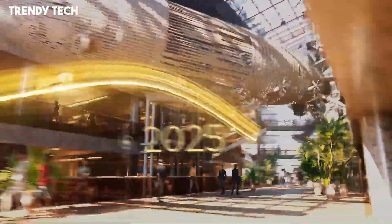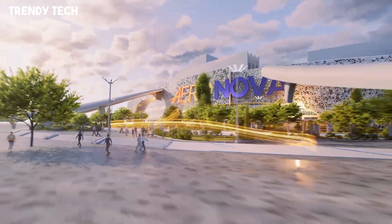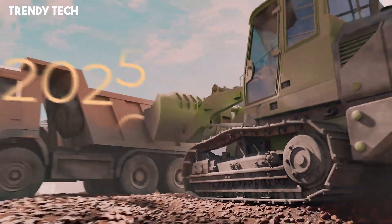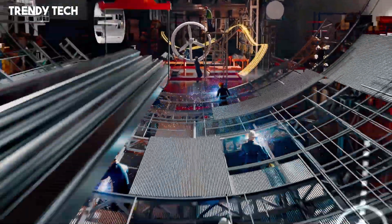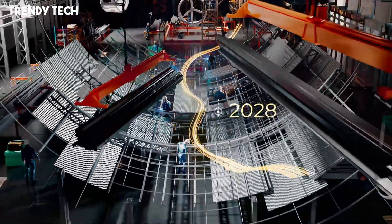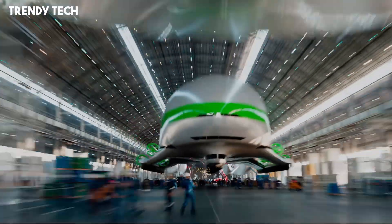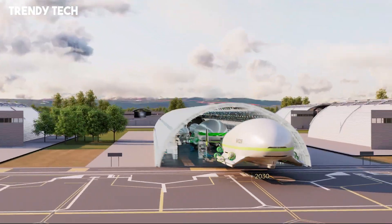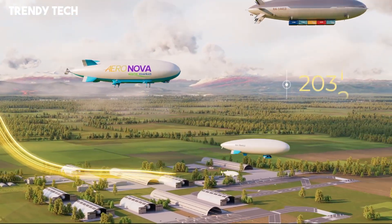These modern airships are equipped with next-generation propulsion systems that allow for vertical takeoff and landing, granting them the unique ability to operate in remote areas without the need for conventional runways. Their spacious interiors and modular design offer versatile applications, from luxury tourism and aerial observation to humanitarian aid delivery and freight transport. Integrated with smart navigation systems, real-time weather adaptation technology, and AI-assisted flight control.